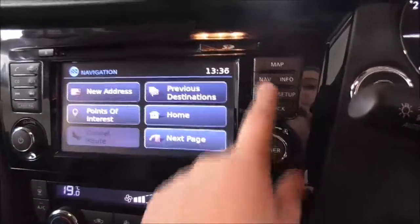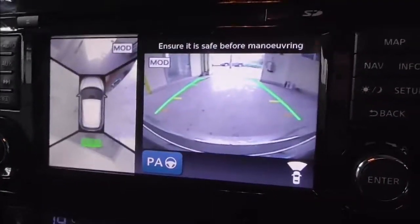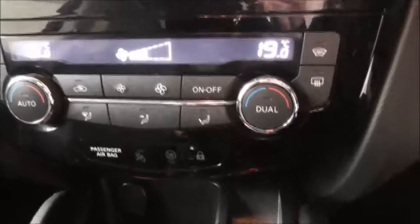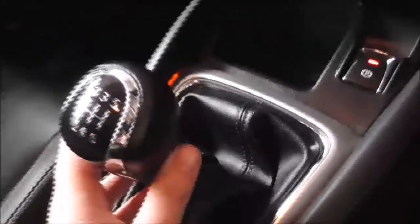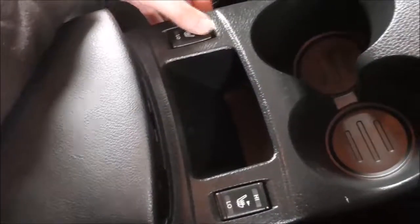By pressing this nav button, you have satellite navigation built into the car. This camera button here shows you a 360 degree reversing camera. Moving on down, you also have dual-zone climate control, with separate settings for the driver and passenger. You have your electric handbrake, your six-speed manual gearbox, more cup holder storage space, and front electric heated seats in the main centre console.